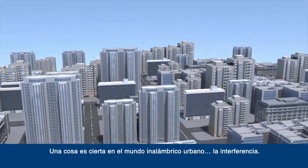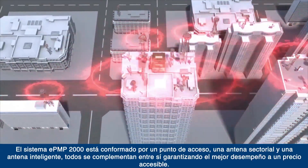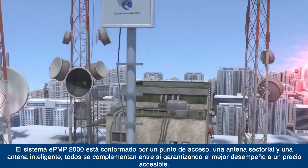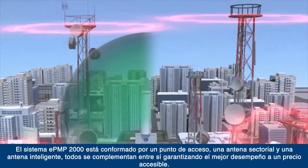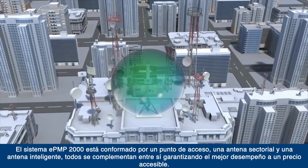One thing in the urban wireless world is certain: interference. The EPMP2000 system consists of the access point, sector antenna, and smart antenna, all complementing each other for the best performance at an affordable price.